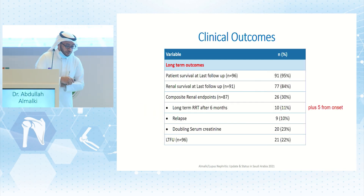Looking at long-term outcomes, patient survival at last follow-up was 95%. Renal survival showed 16% on dialysis by 10-11 years. The composite renal outcome of long-term dialysis after six months, relapse, or doubling of serum creatinine was 30%. Doubling of serum creatinine occurred in 23% of cases, which is a good surrogate marker and predictor for dialysis.